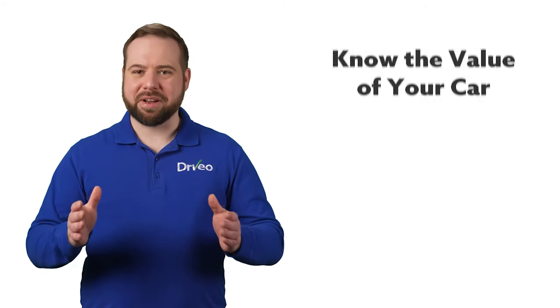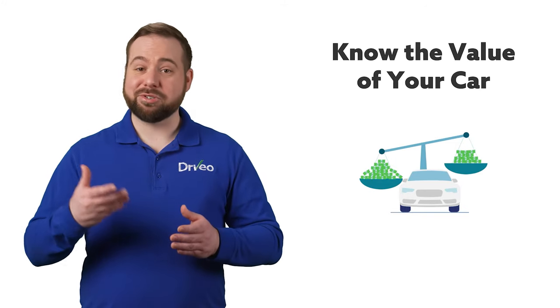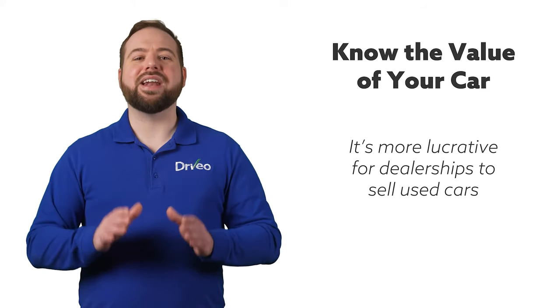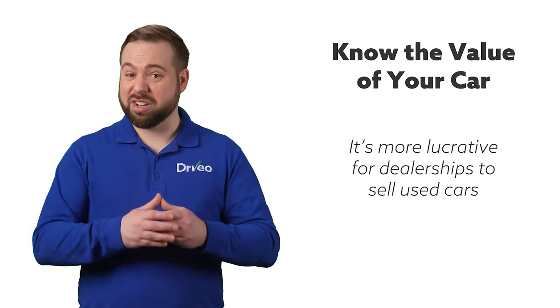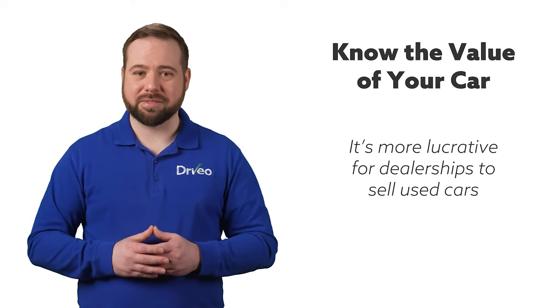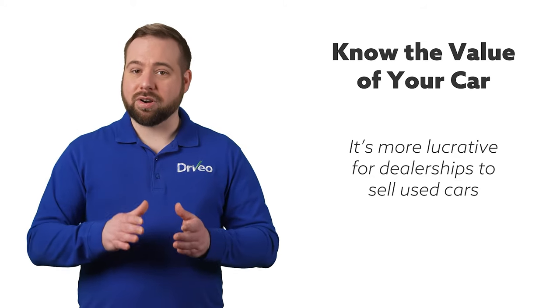This may seem pretty obvious, but the first step to getting the most for your trade-in is knowing what it's worth. Truth is, dealerships want your car, especially if it's in good condition. Believe it or not, it's much more lucrative for dealerships to sell used cars than new, since new cars have manufacturer-suggested retail prices. When it comes to used cars, dealerships have a little more leeway.